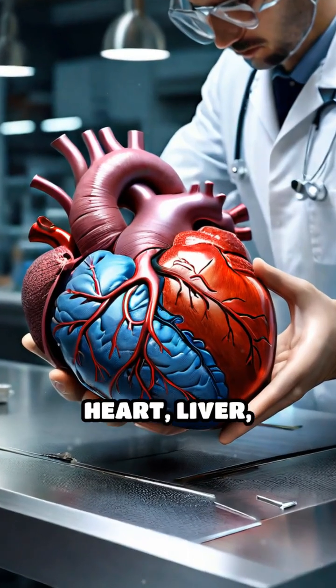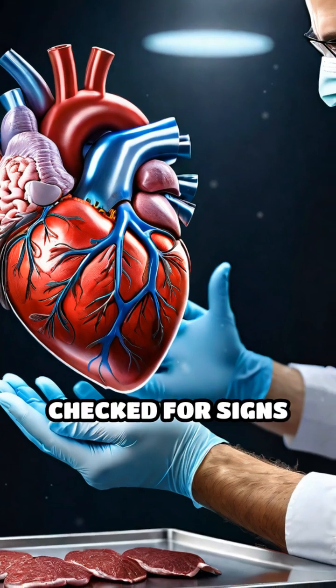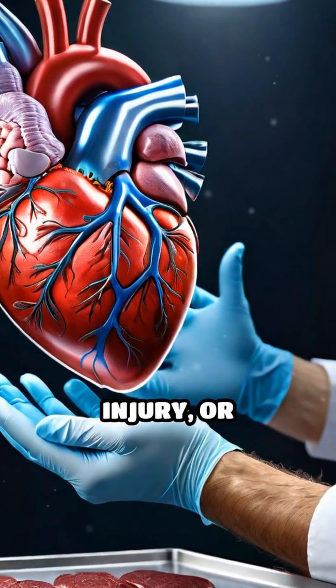Each organ — lungs, heart, liver, kidneys, and more — is methodically removed, weighed, and checked for signs of disease, injury, or abnormalities.